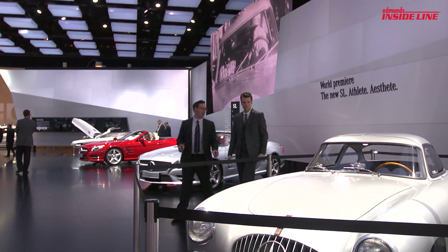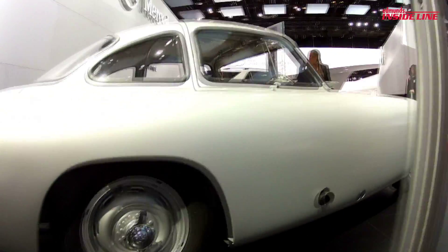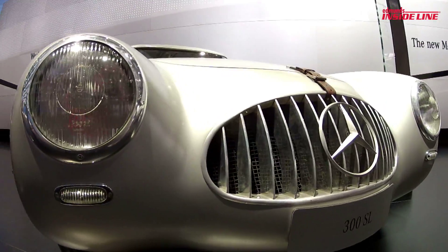To help promote the new SL, Mercedes has brought on an old SL. Not just any, though. This is chassis number two.